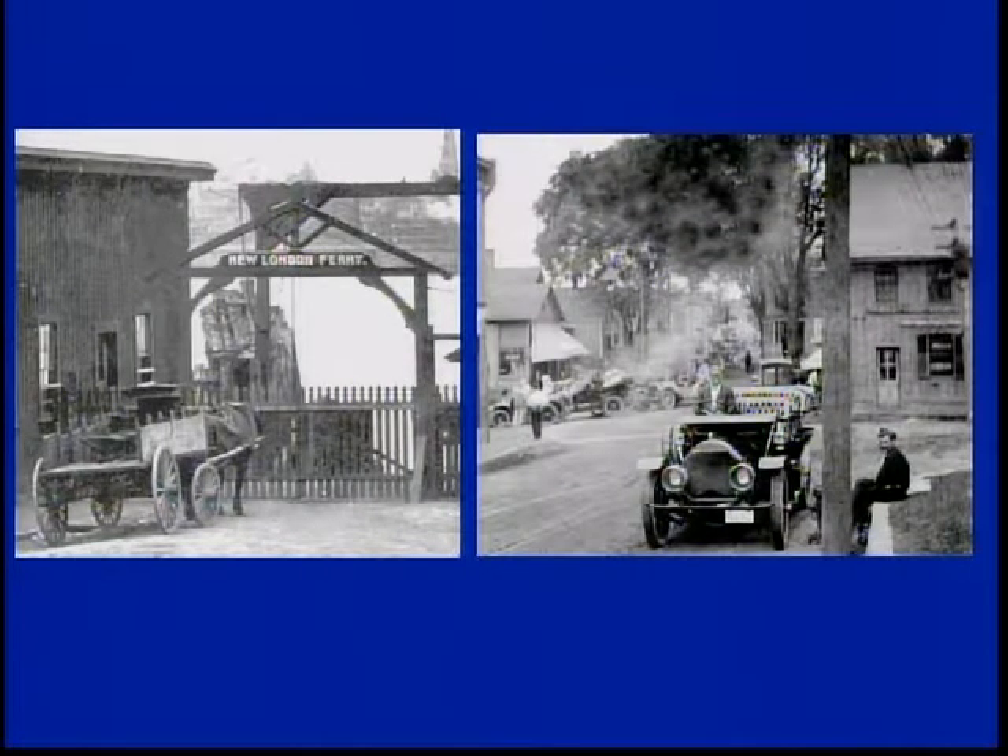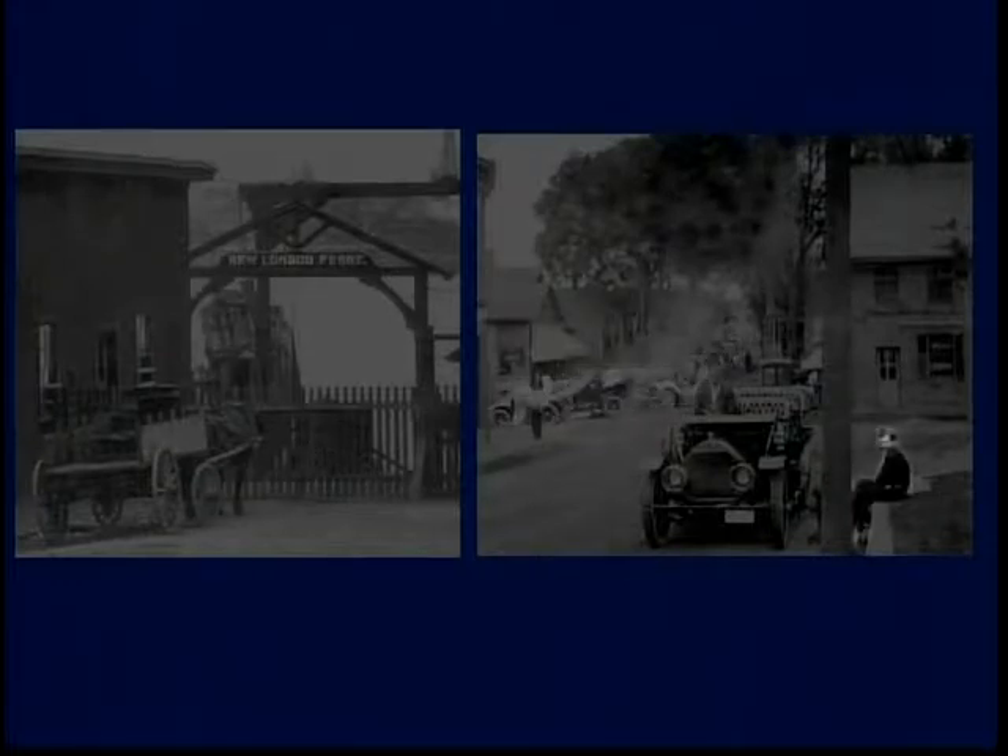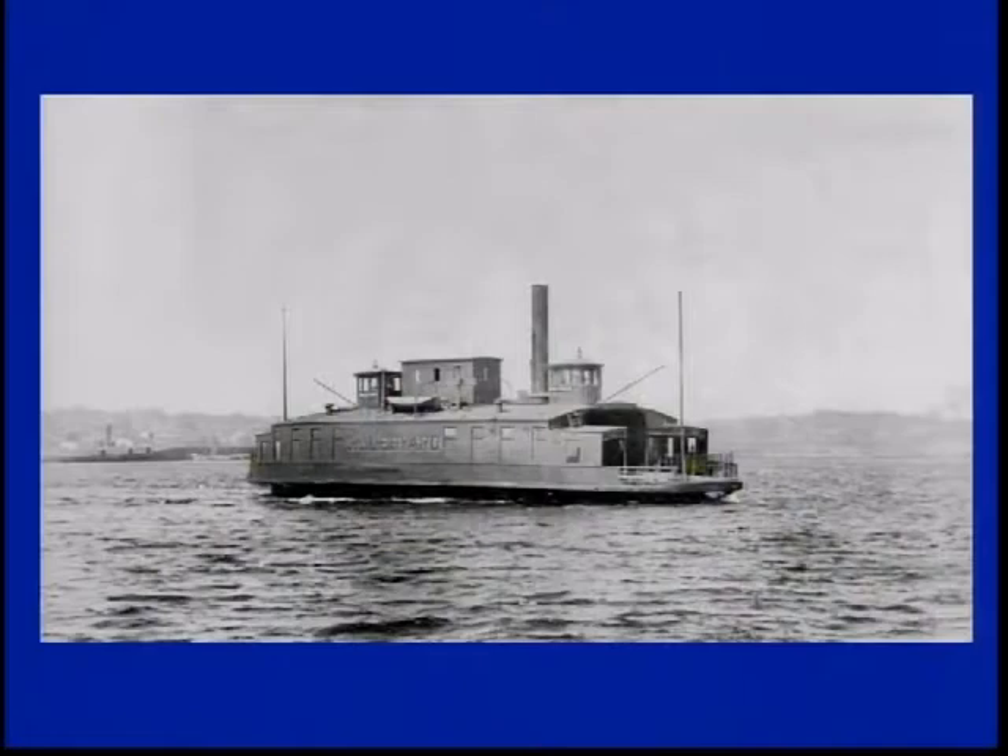There's another typical day of people going onto the ferry. You can see the line of vehicles going all the way back up Thames Street. There's a Chinese laundry right on the corner. And of course, there were several ferry boats that would run back and forth.